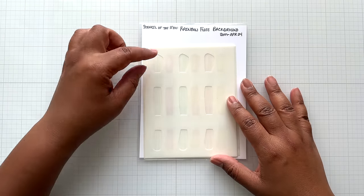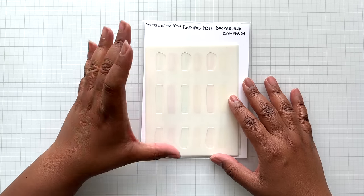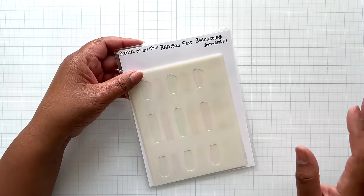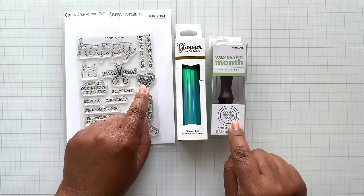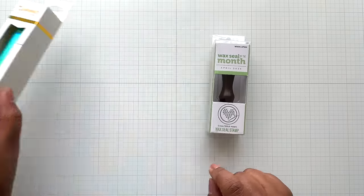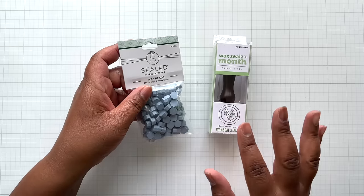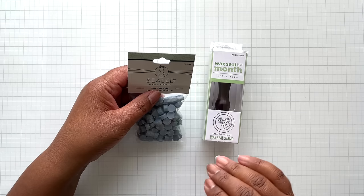Next, stencil of the month — also floss. I believe there are five stencils in here: Rainbow Floss Background. The floss is five and a quarter inches tall, so it'll take up a nice amount of real estate on an A2 card. You just put a sentiment and you're done. The wax seal of the month comes back to that same cross stitch heart — a little smaller, but includes a needle too. It's called Cross Stitch Heart, and you have it in the stamp and also with the wax seal. You get the Cloudy Sky wax bead, which is reminiscent of Spellbinders' partly cloudy cardstock — same dusty blue colorway.